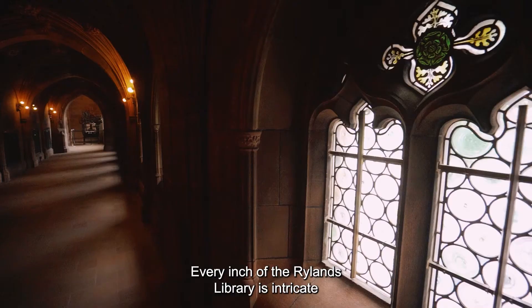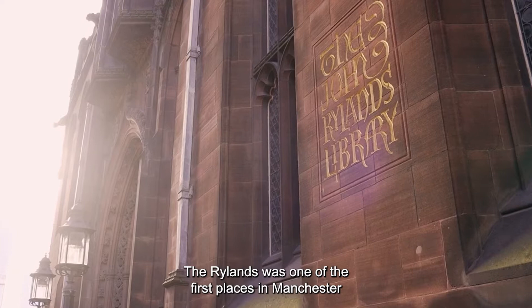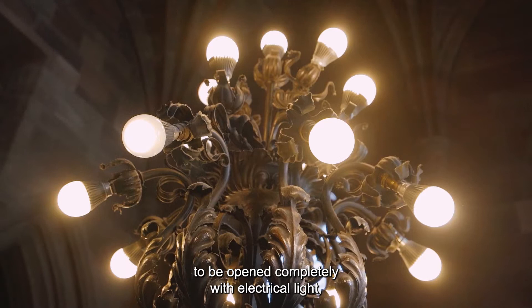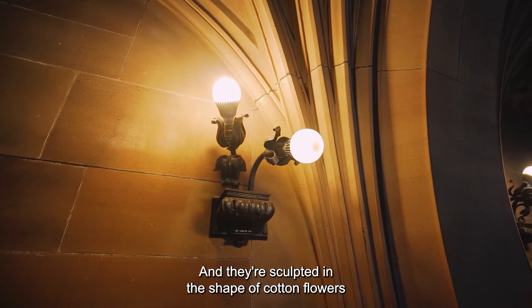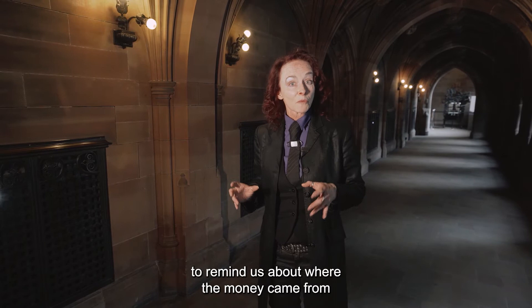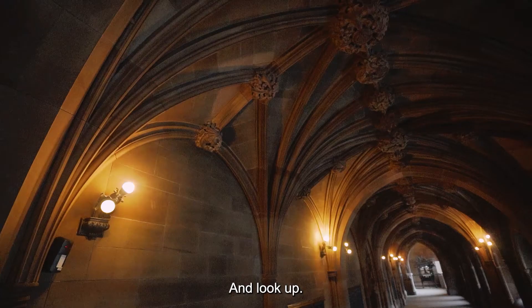Every inch of the Rylands Library is intricate with beautiful detail, from the leaded windows to the radiator covers to the lights. The Rylands was one of the first places in Manchester to be opened completely with electrical light, which was a marvel in 1900. The lights are sculpted in the shape of cotton flowers to remind us about where the money came from to build the Rylands — which was from John Rylands' cotton money.